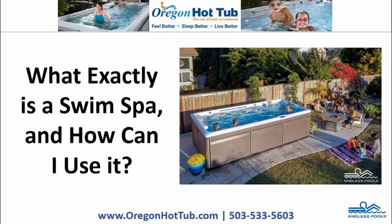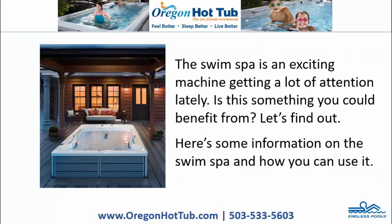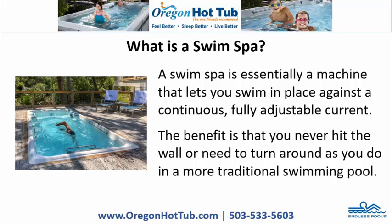What exactly is a swim spa and how can you use it? The swim spa is an exciting machine getting a lot of attention lately. Is it something you could benefit from? Let's find out. Here's some information on the swim spa and how you can use it.